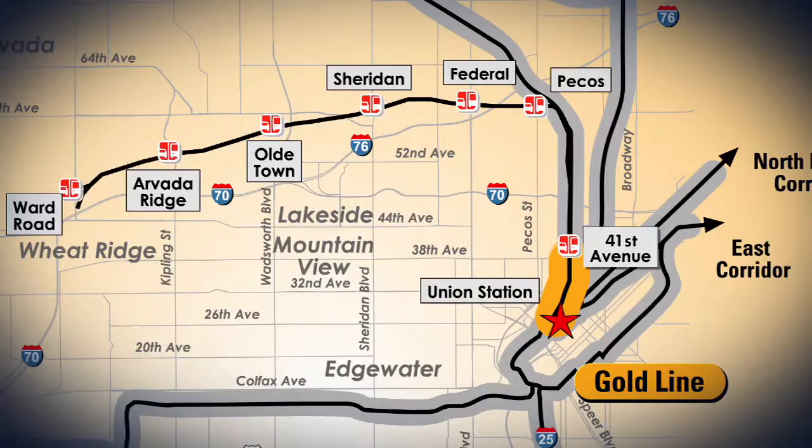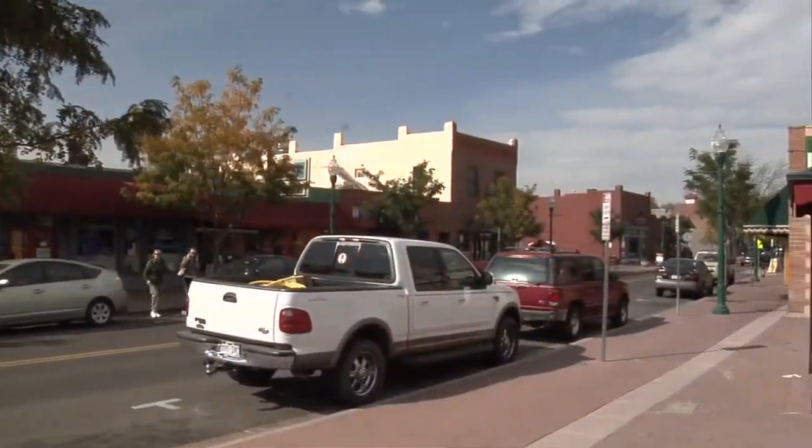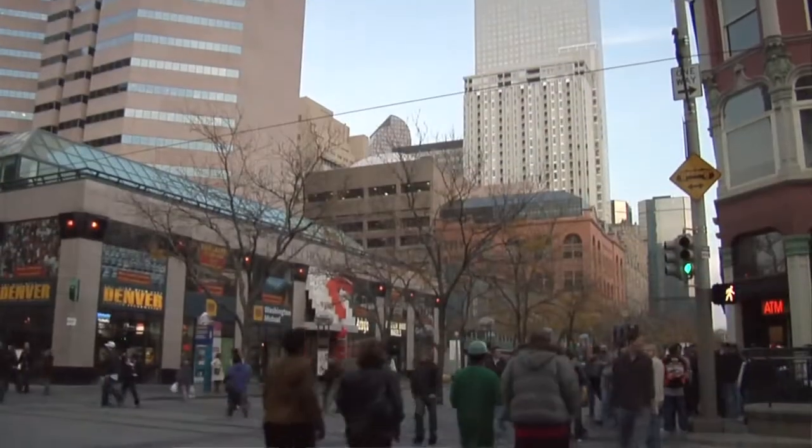The Gold Line will run from Denver Union Station out to Ward Road in Wheat Ridge. This commuter rail line will also serve Denver, Arvada, and Adams County. Construction is set to begin in 2011, and residents and businesses are already gearing up for its arrival. I think Old Town Arvada will change when the Gold Line is open, because development will really happen down here. People will realize that they can live in Arvada and take the train to Denver if they have to work down there, and it'll really just boost development.